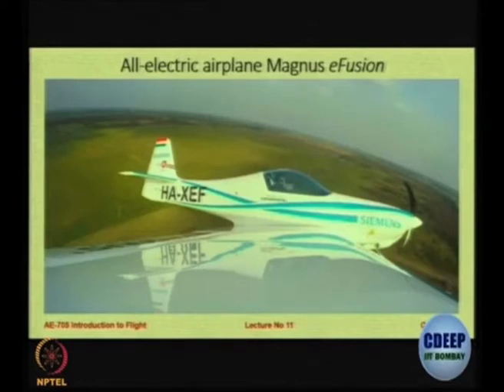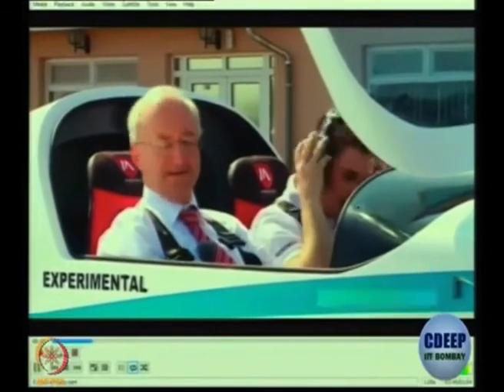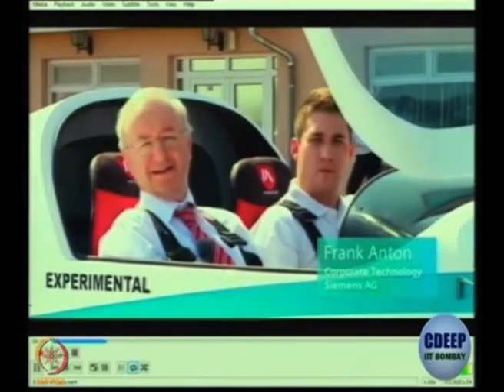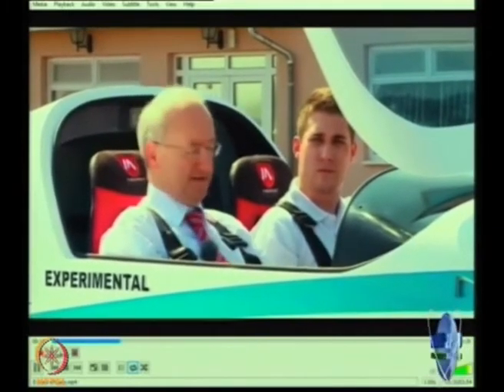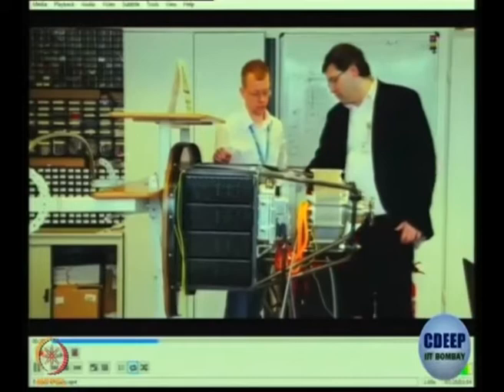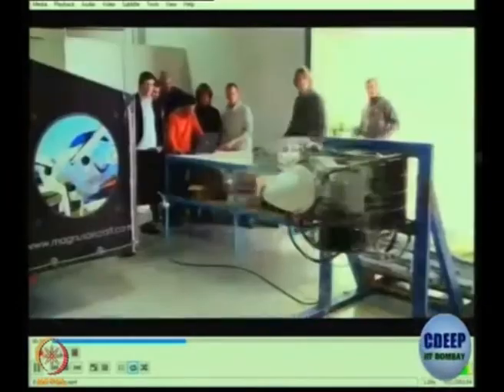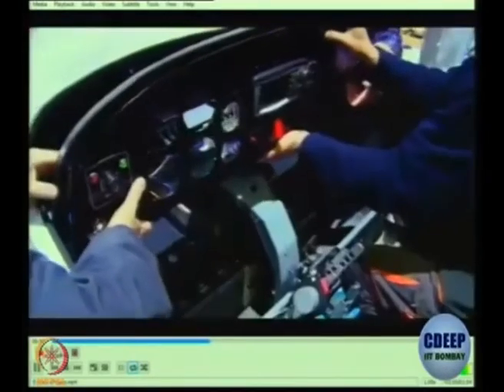Here is a very interesting example of an all-electric airplane called the Magnus E-Fusion. This technology is being developed by Siemens of Germany. Siemens has developed the whole electrical drive train — batteries, motor, power electronics, and control system. The batteries were developed by Siemens Hungary specifically for aircraft application, being very robust with a redundant battery management system.